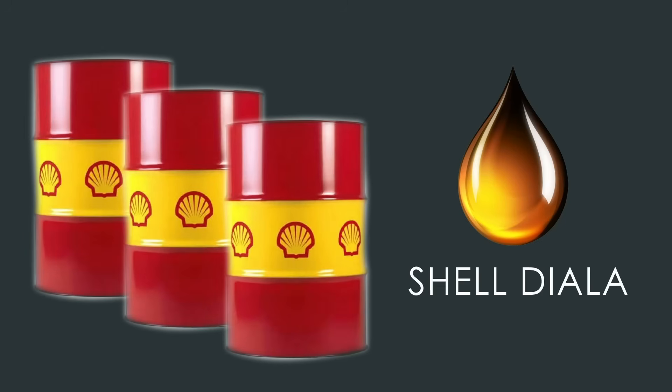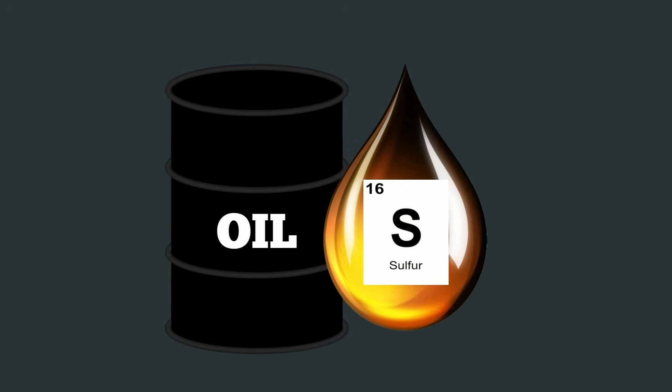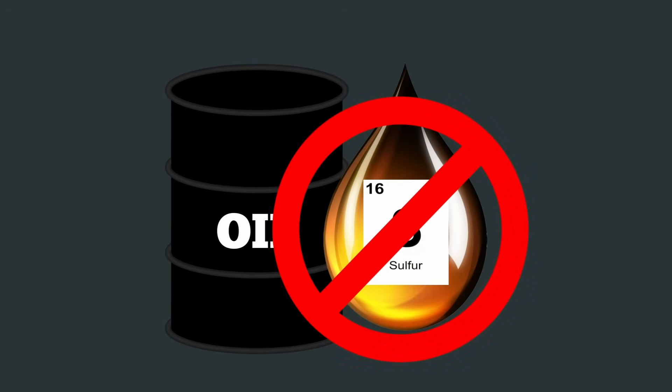Sheldiala is produced using GTL technology. This process involves the production of sulfur-free base oils from natural gas, which is difficult to achieve with the use of crude petroleum.